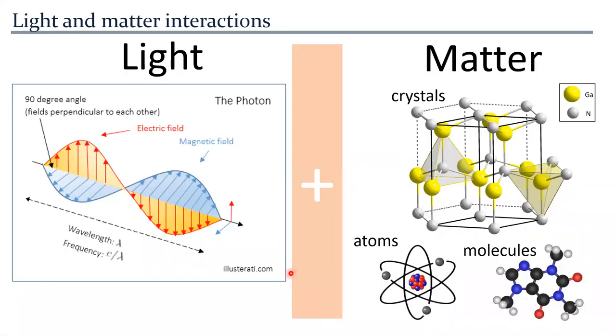When we talk about light, we are talking about the photon and electromagnetic radiation. The materials we focus on are semiconductors — crystalline inorganic semiconductors such as silicon, gallium nitride, and gallium arsenide. Another category we work with are atoms and molecules, in particular molecular semiconductors.